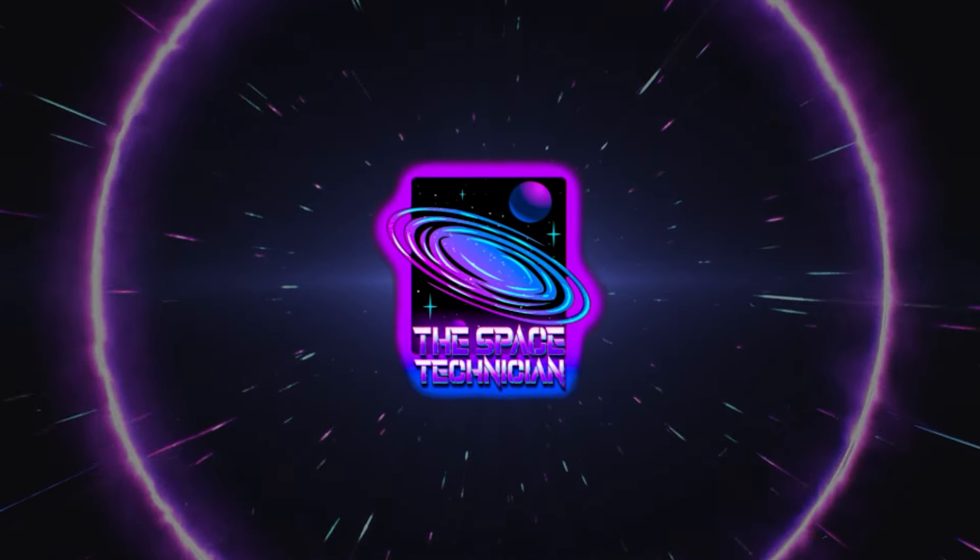This is your specialist, the Space Technician. This technology might be revolutionary to China, but is it for the rest of us?